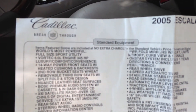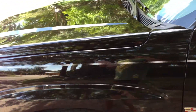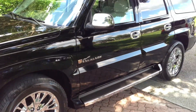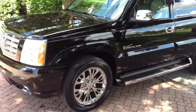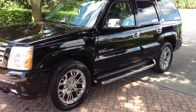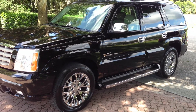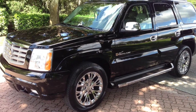Tell you a couple things it has on it real quick before we get started: Bose, XM satellite. I'll just read it to you as I look outside the truck. It's got a ton of stuff — heated seats, memory seats, running boards, Bose premium sound system, adjustable pedals.